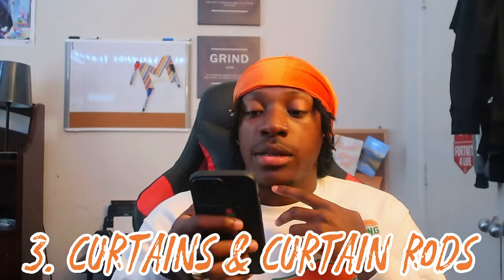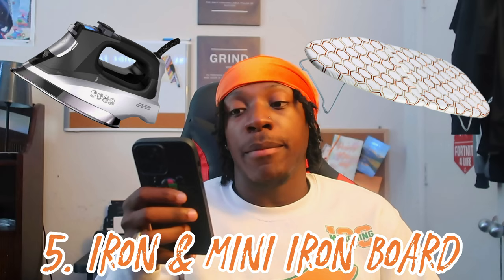Number three: curtains and adjustable curtain rods. Also bring a curtain for the closet if you're staying somewhere like towers, because the closets don't have a door. You'll want a curtain to block that off so people walking in your room can't see everything. Use an adjustable curtain rod so you don't have to drill or mess up the wall. Number four: rugs.